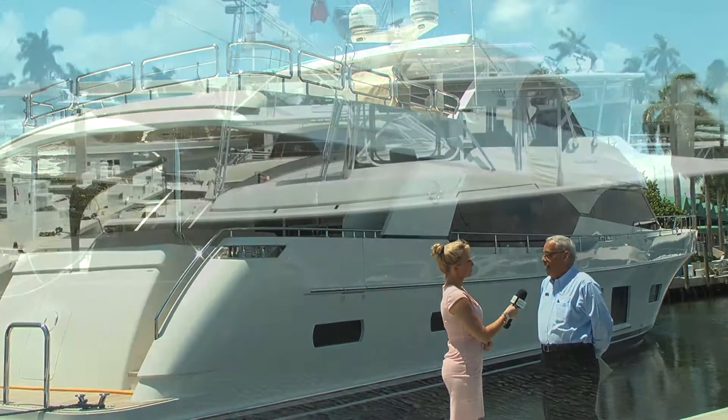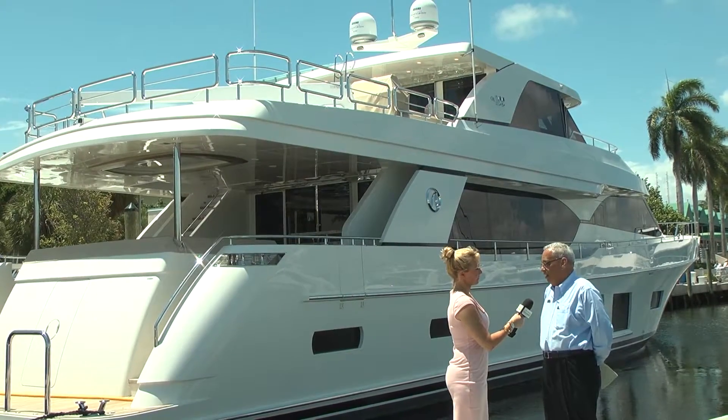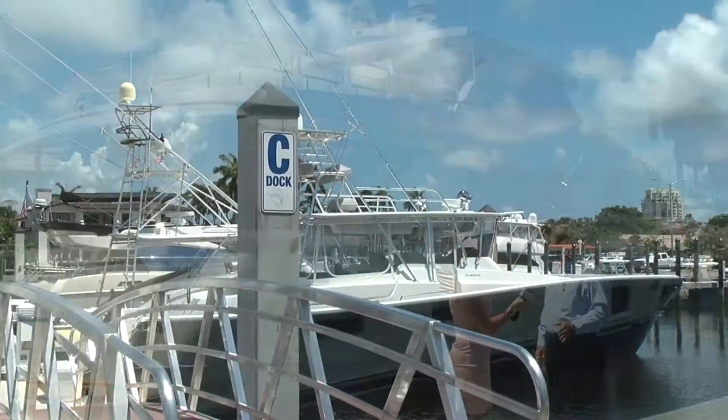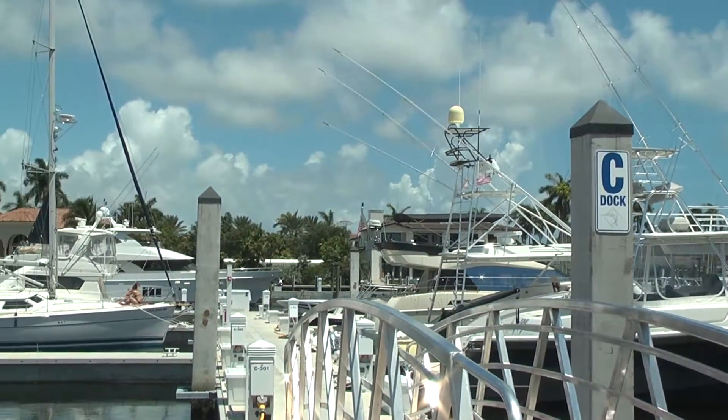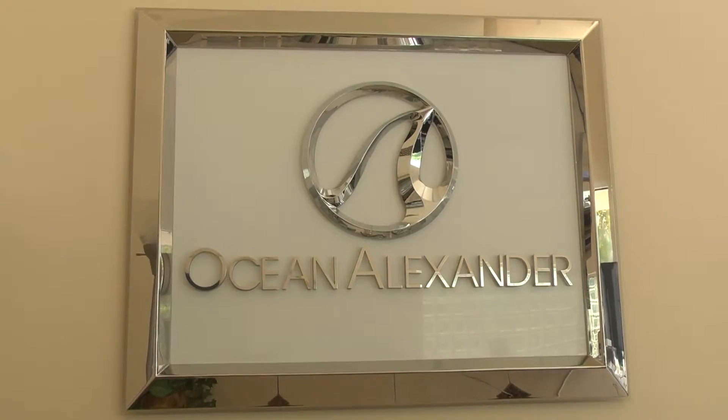We're at the yachting capital of the world here in Fort Lauderdale, Florida, and this is definitely a destination marina for us. We focus on Ocean Alexander product here, which is a boat that's built here in the U.S. as well as overseas.